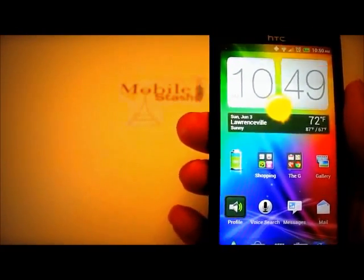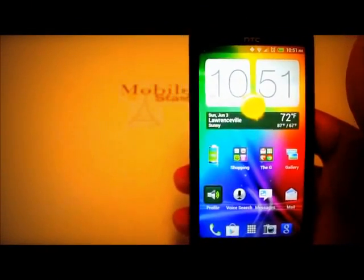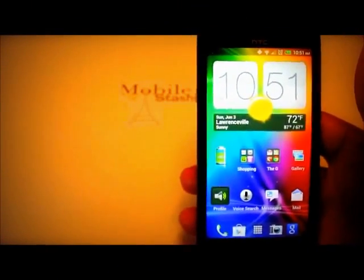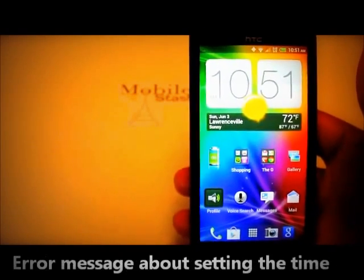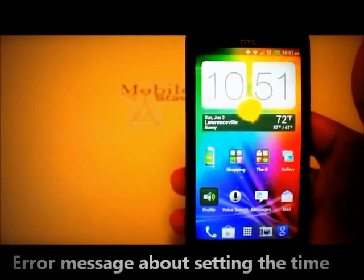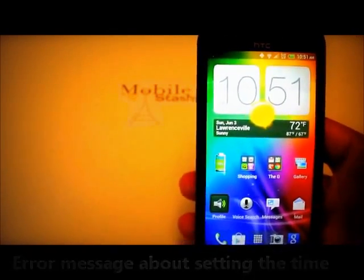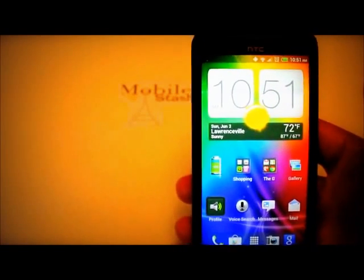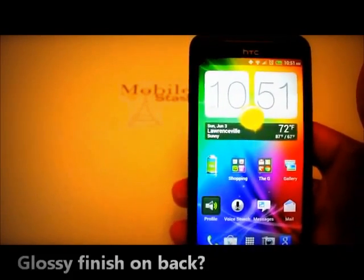I keep getting — at least five or six times since I've owned this phone for about a week — an error message that says 'Set your time, unable to recognize your time.' And I'm on Wi-Fi and a decent 3G network, not in a stairwell somewhere. But it's telling me to set my time constantly. That's a little annoying.